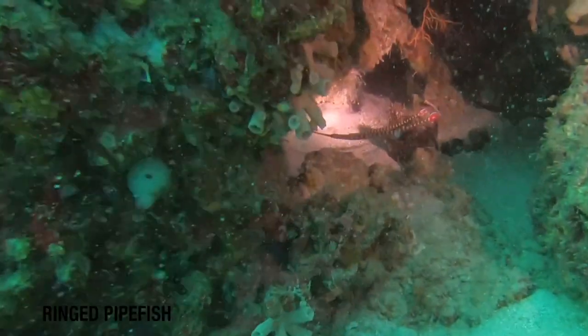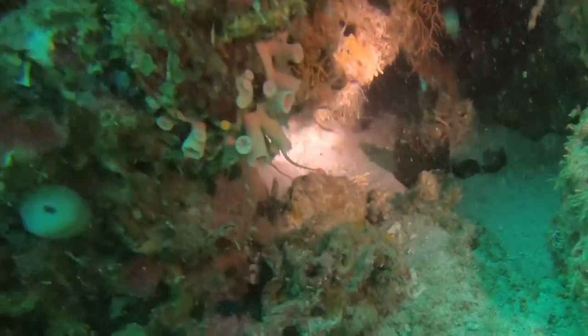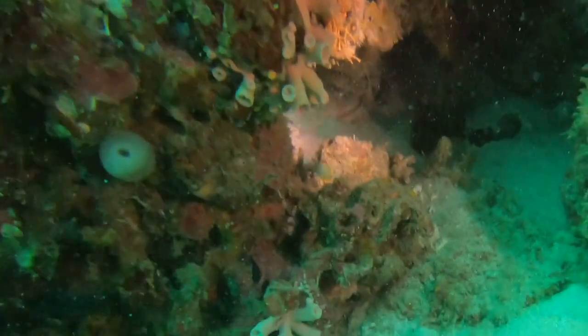These shy, ringed pipefish are unusual because in this species it's the male that gives birth after the female deposits her eggs into the male's pouch.